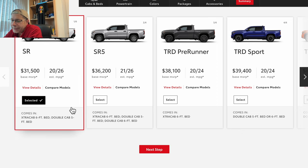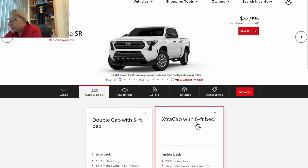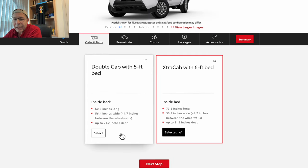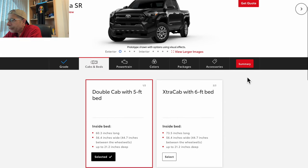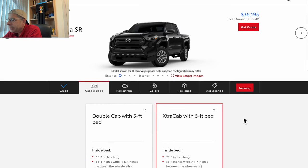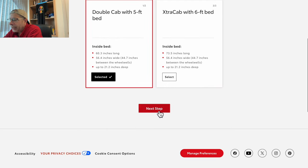I'm going to start with the SR. The pricing on the SR is $31,500 base MSRP. I want to see what that price actually changes to as we go through this. I've selected the SR, let's click on next step. I can go with double cab five-foot bed or extra cab six-foot bed. Right now it's pre-selected the extra cab with six-foot bed at $32,995.